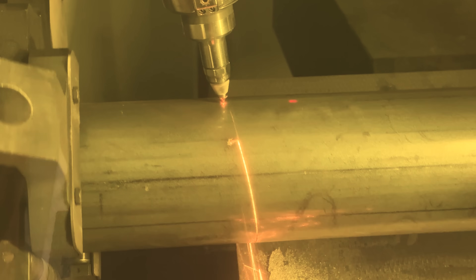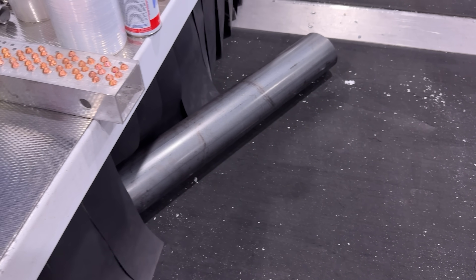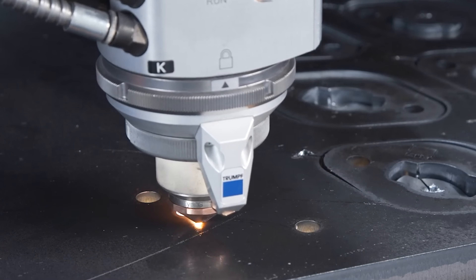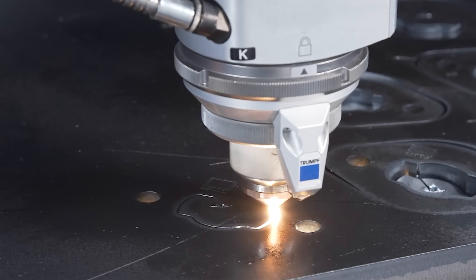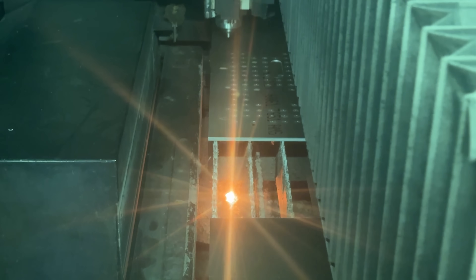You can literally vaporize steel. The amount of energy in this laser light is insane. Look at this shot — you can see the laser instantly cut through the steel and then it starts shining on the bottom and hitting the melted metal below.